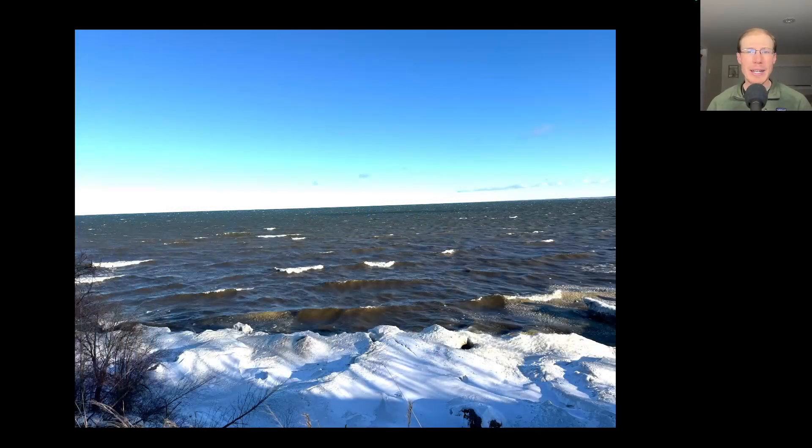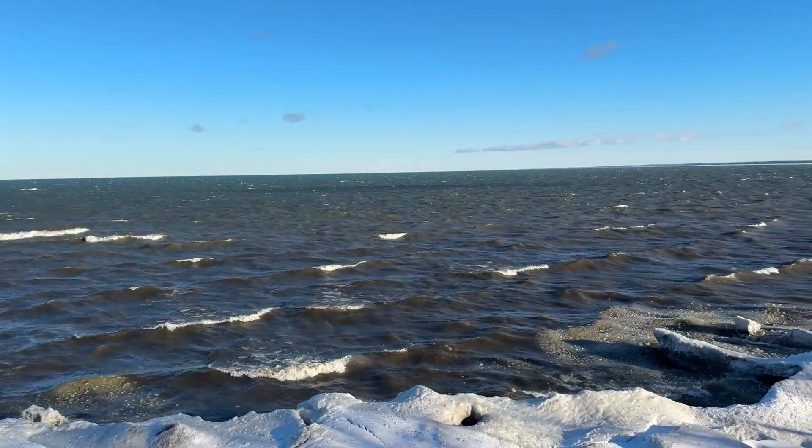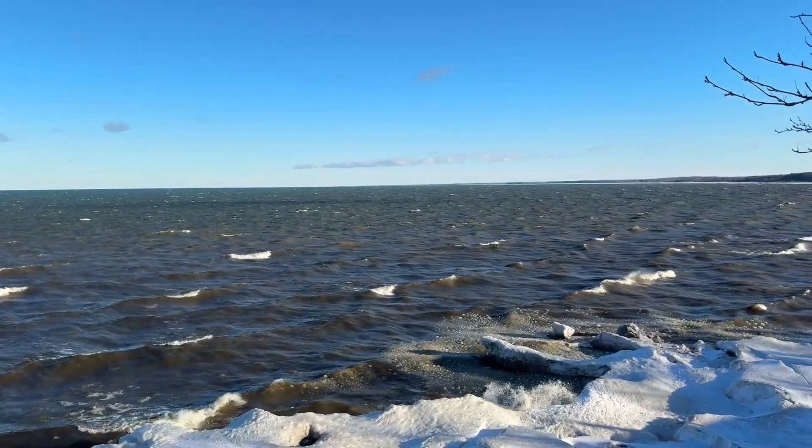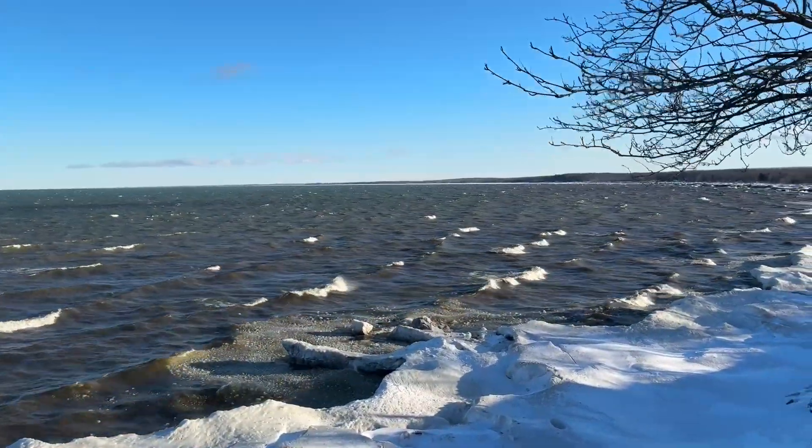It was another cold and windy morning. I went over to scan the lake, but the wind was blowing so hard and the waves were pretty big, so there were a few ducks out there to look at, but not something you'd want to spend any real time doing.